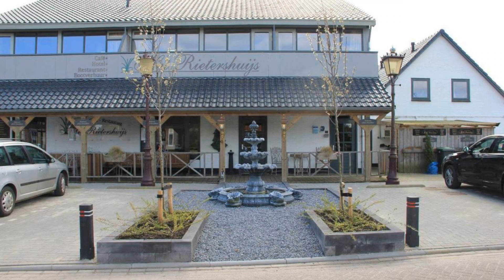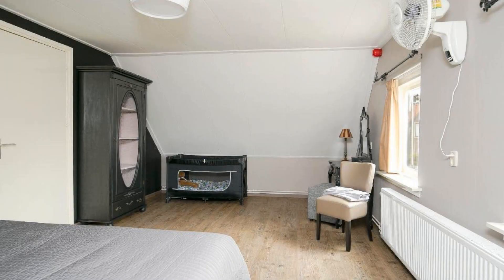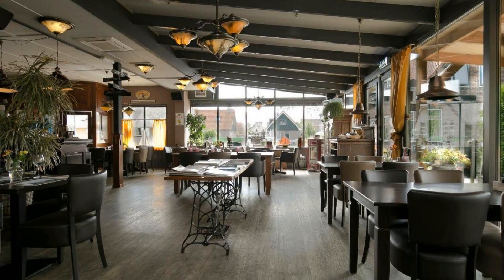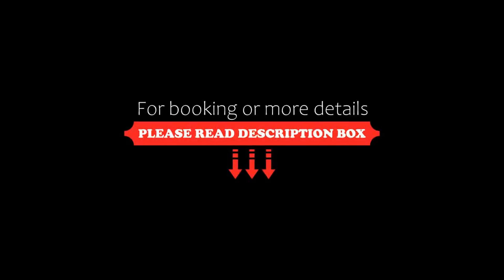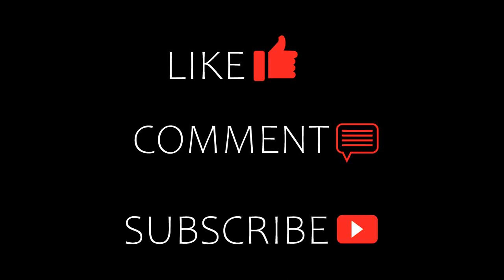If you are facing any kind of problem in booking a stay at this hotel, you can tell us by commenting and we will help you. If you are new to this channel or have not subscribed yet, please subscribe and press the bell icon so that you do not miss any of our upcoming videos.